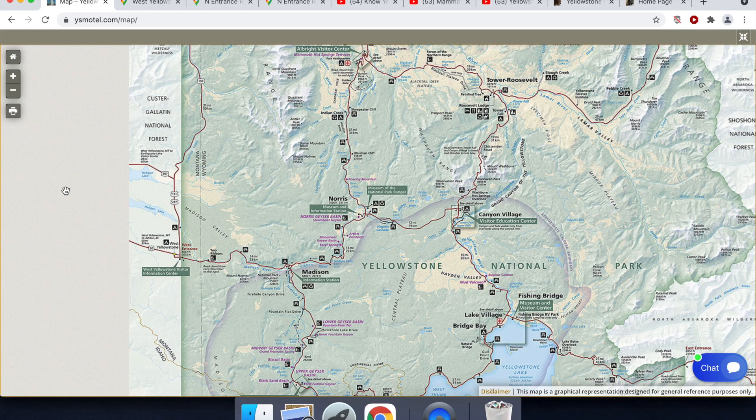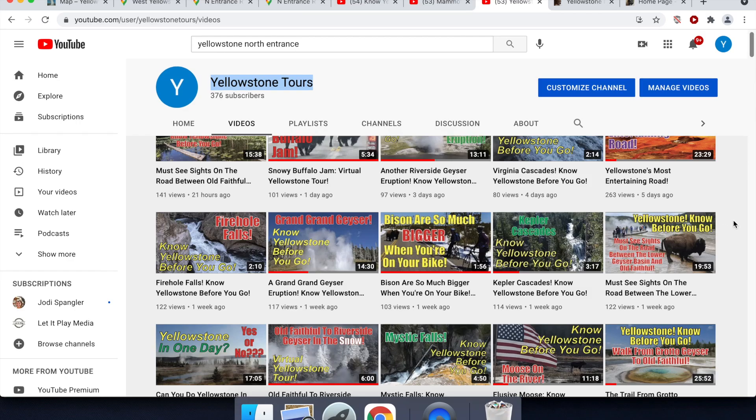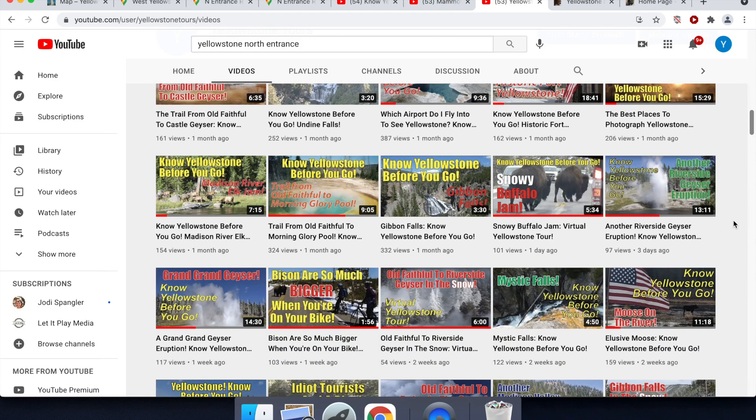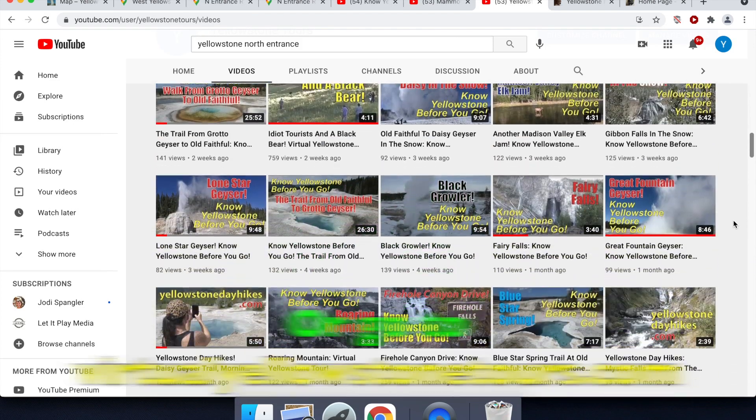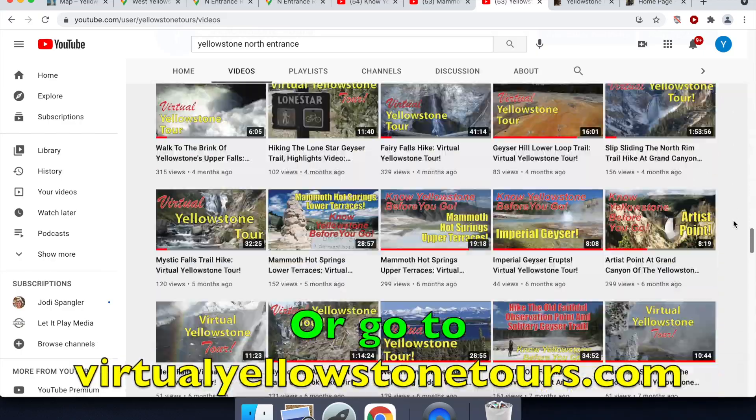As always these days, I suggest that you watch this podcast on YouTube rather than just listen to it. Search for Yellowstone Tours — once it brings up our channel, you'll see that we have literally hundreds and hundreds of videos, podcasts, and what we call virtual Yellowstone Tours. In fact, we have more Yellowstone videos than literally anyone else in the world.